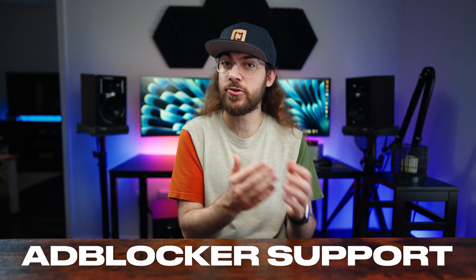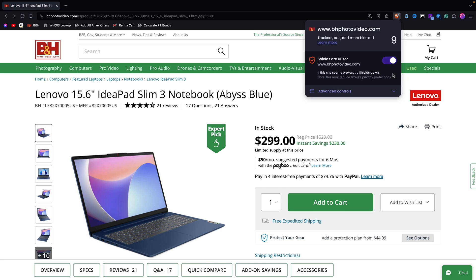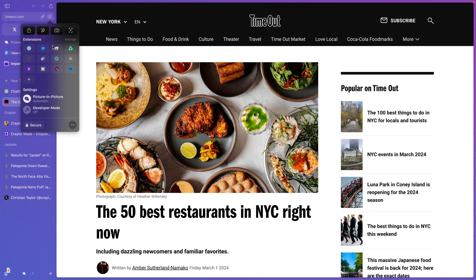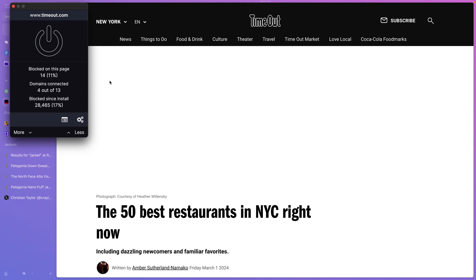One thing that surprised me was that Arc does not have a native ad blocker or tracker blocker. Chrome doesn't have one built in either, but having used privacy-oriented browsers like Brave and Firefox, I would have liked to see one built into Arc. Arc comes pre-installed with the uBlock Origin plugin as the suggested solution to block ads and trackers.